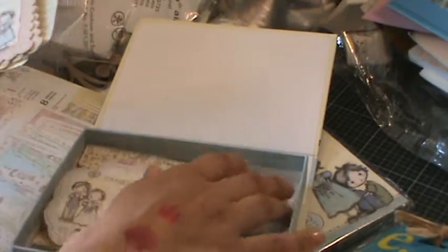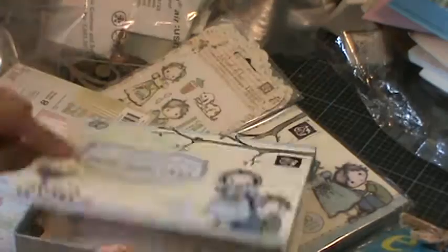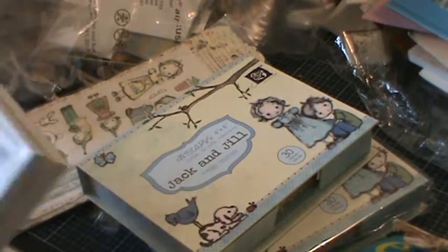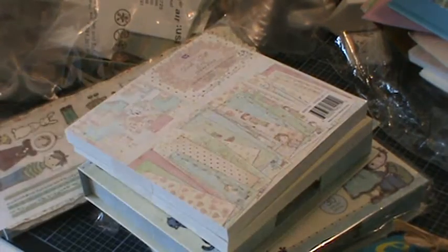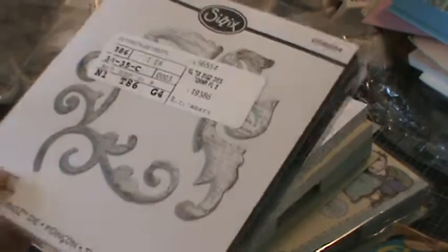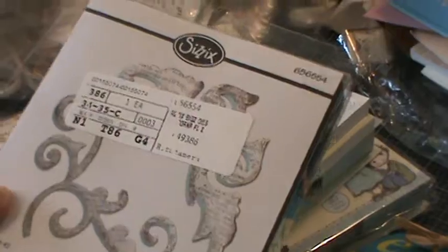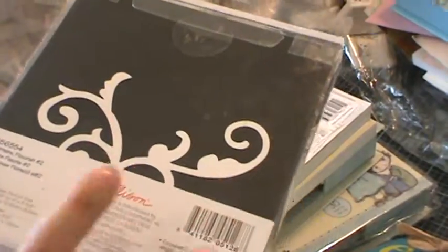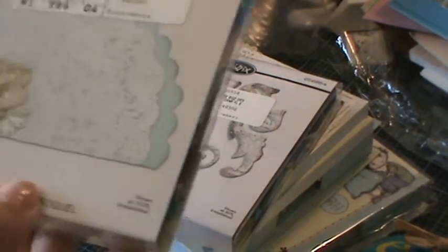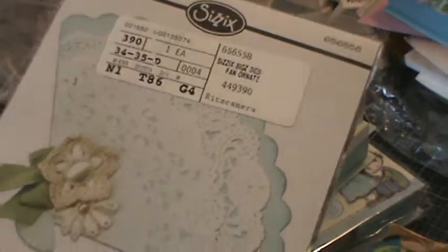I bought two boxes of those journal note cards — that's my haul from thejewelbox.com. I also shopped at scrapbookingalley.com and got the new Sizzix Flourish Number Two, which are little flourishes for the corners you can use in your minis. I also got the Ornit Fan, which is so pretty — I can't wait to start working with these.